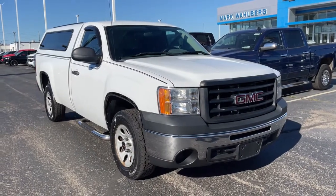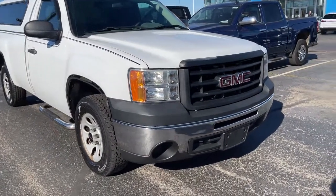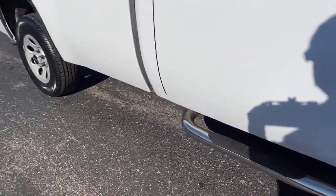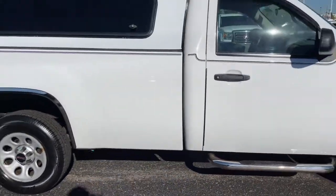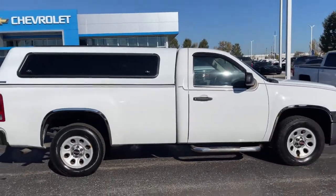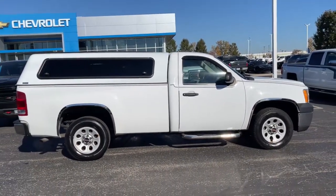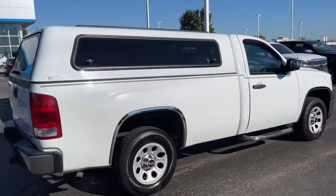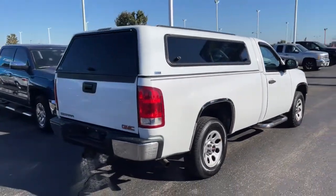Get a feel for the 2010 GMC Sierra. With less than 150,000 miles on the odometer, this vehicle provides excellent value. Here's a good-looking Sierra that offers impressive towing and hauling capacity and a spacious cabin with amenities like standard touchscreen infotainment and smartphone integration.